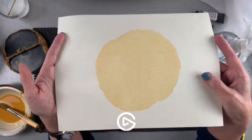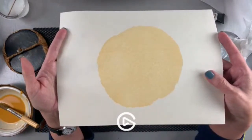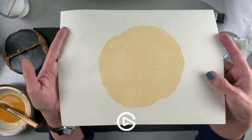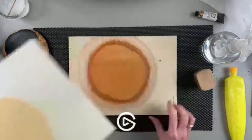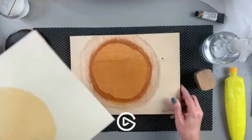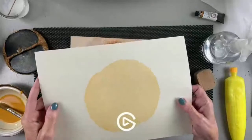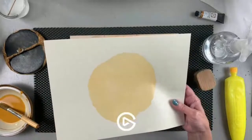Ian was asking about the texture. This process does have a texture to it. If you did not want that texture, you could add more layers or more of the rice paste. You can see the wood grain in here — it's wood, there's grain. You can print so the wood grain shows up, but it takes several layers. It also shows up a little bit better when you're using darker colors.